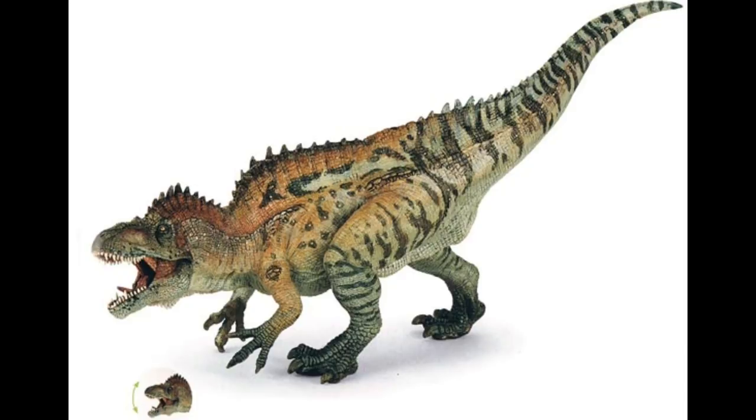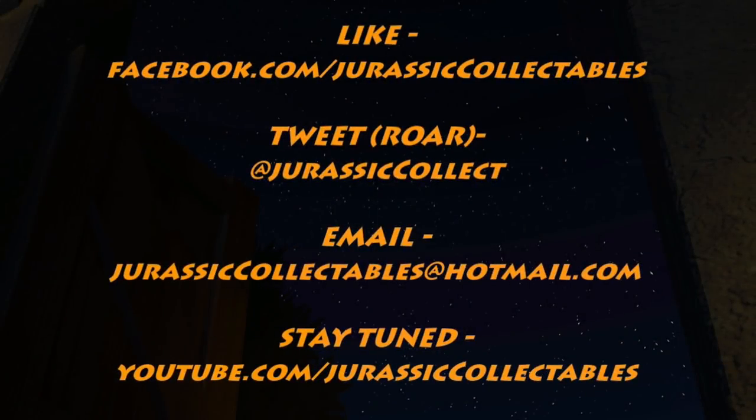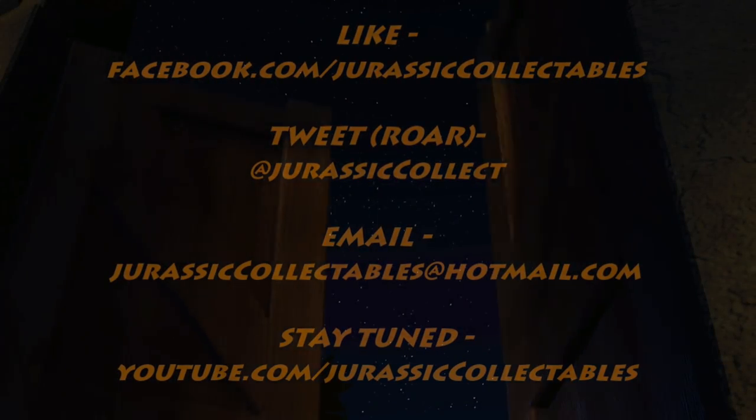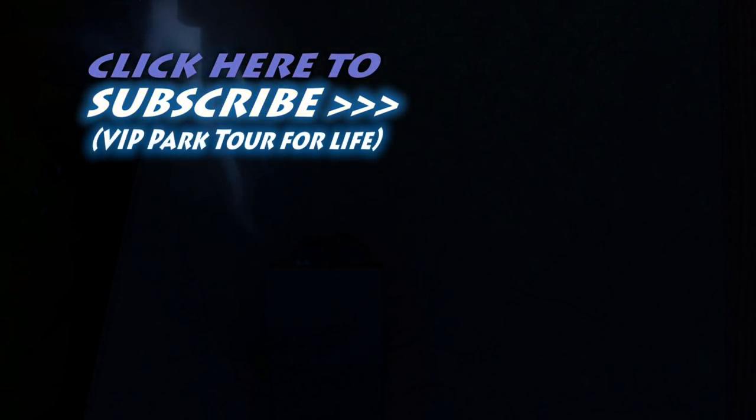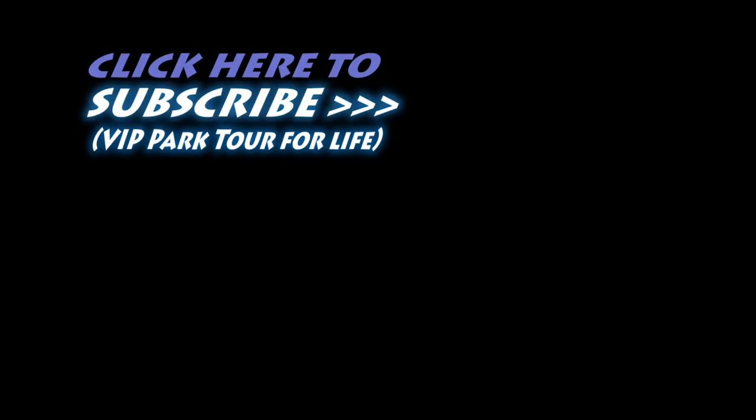Let me know what you think — will you be picking up any of these 2018 PAPO dinosaurs? If you haven't seen our other review of the upcoming 2018 PAPO dinosaurs, check out the link down below. That's six figures we've got to look forward to next year, and we will be reviewing all of them on Jurassic Collectibles. Rate, comment and subscribe, and I'll see you in the next video. Bye!